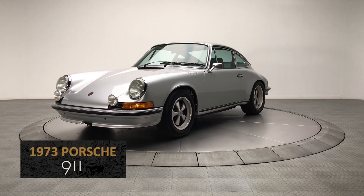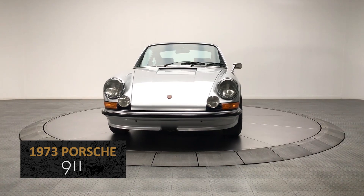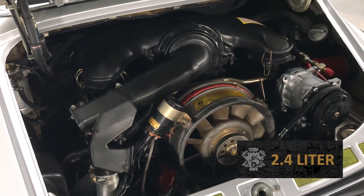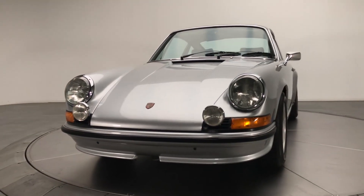The 1973 Porsche 911. In 1973, the Porsche 911 came equipped with a larger 2,341 cc engine, commonly known as the 2.4 liter engine. The larger engine combined racing technology with a smooth driving experience.